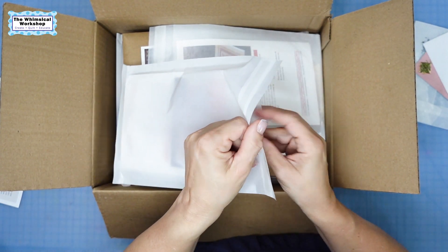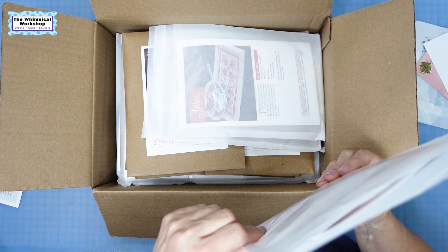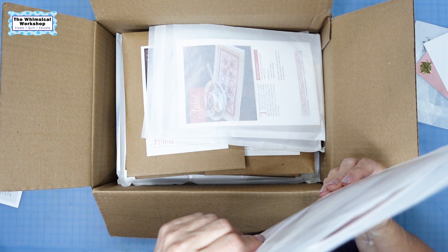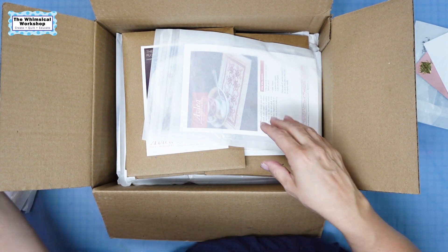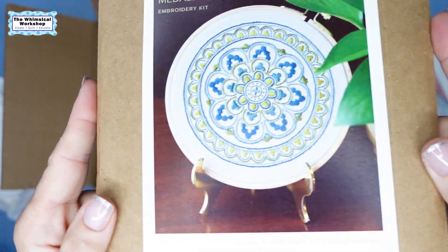I don't have the retail price right now — it'll be on the website when you go and I'll put a link below. I ordered three of those. And then these — this is what made me stop at her booth.